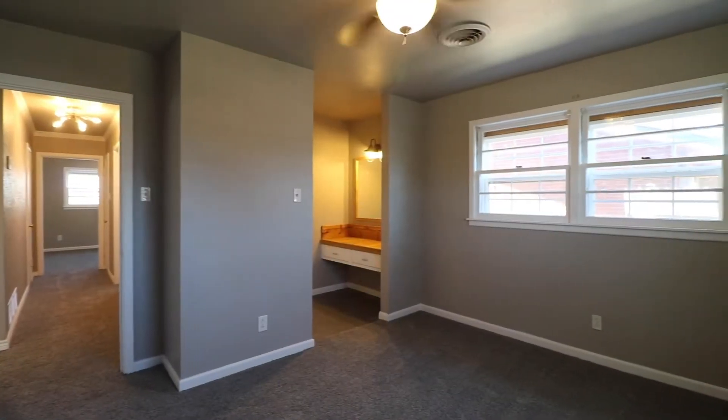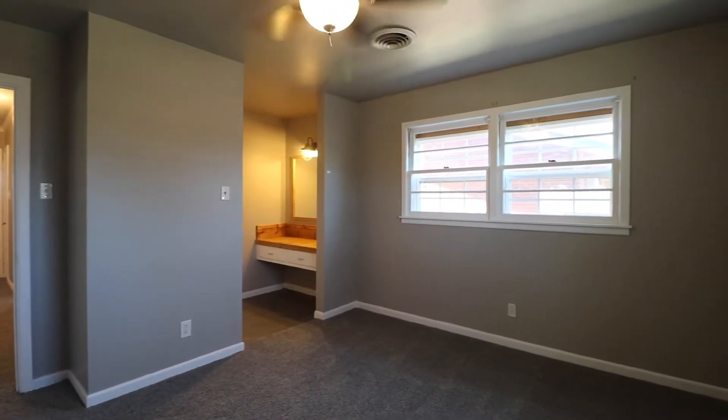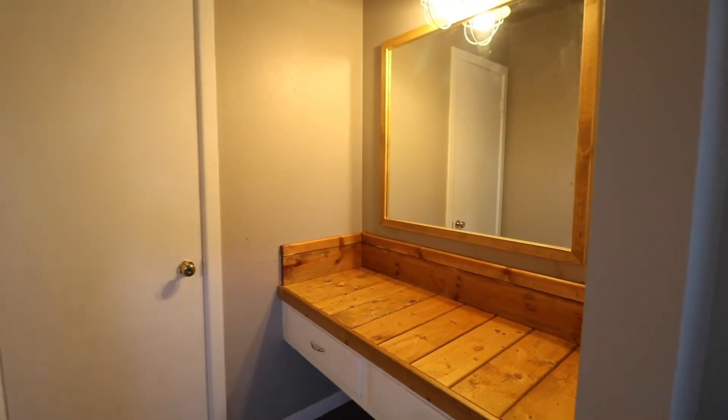The second bedroom has its own dressing and vanity area, as well as a separate shower and good closet space.